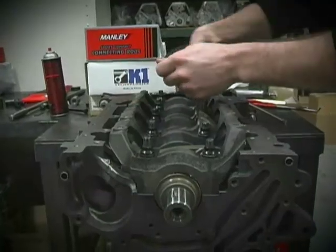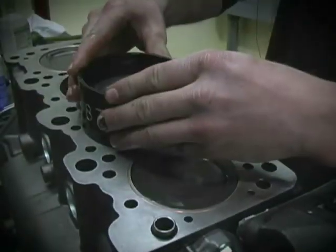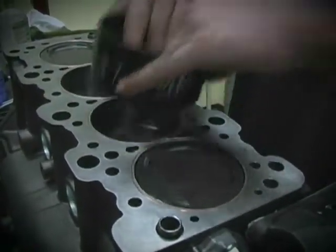The bottom end consisted of Manley turbo tough rods, Ross Racing pistons, and a K1 light forged crank.